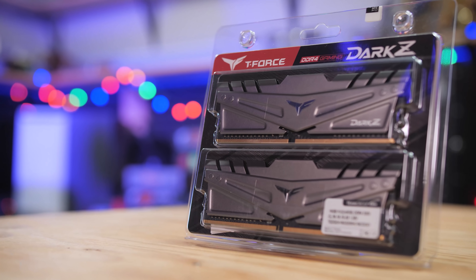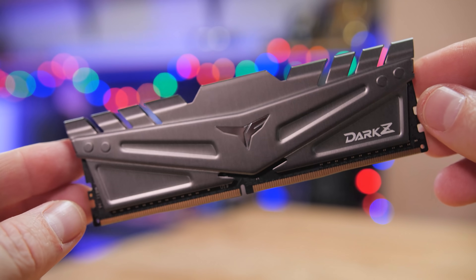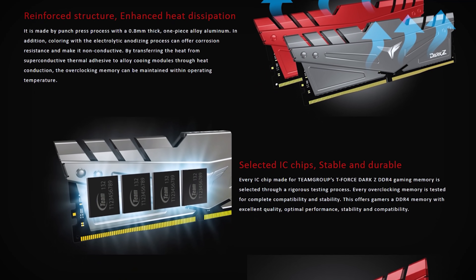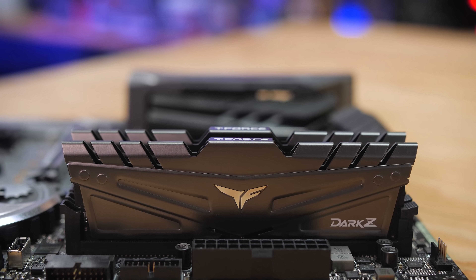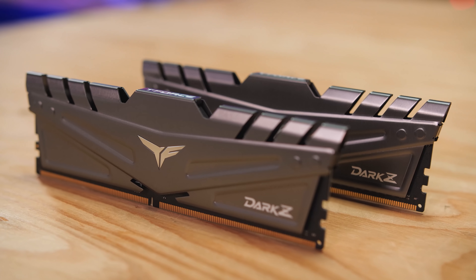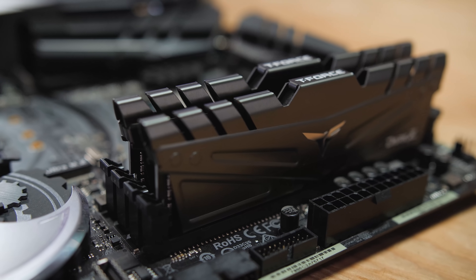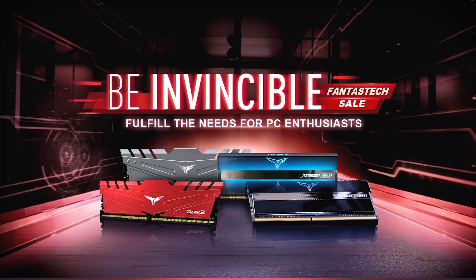Team Group's Dark Z series of DDR4 gaming memory features an aggressive yet stylish armored design with high-performance aluminum alloy heatsinks to keep thermals in check. The Dark Z series uses specially selected high-quality modules to achieve DDR4 speeds up to 3,600 with XMP 2.0 support for easy setup, and kits are available in capacities of up to 32GB per DIMM, perfect for a gaming PC or a high-end workstation. Click the sponsor link in the description for more.